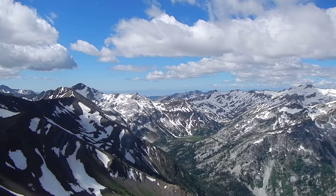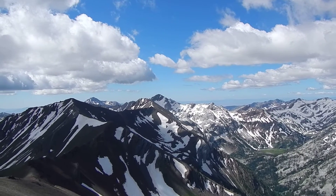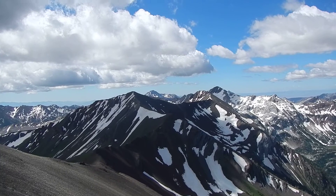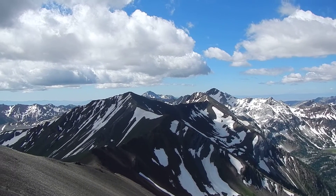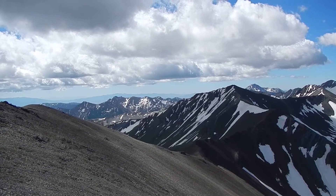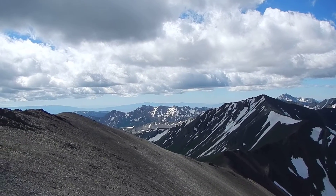And then the big Cusick is coming into view now. Off in the distance, that is Red Mountain — the far distant one. And then Sentinel's the nearest one here to us. And then as we pan over a little further, I believe that's Marble Mountain.